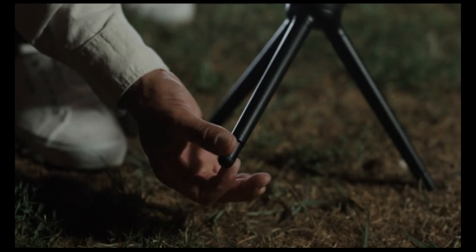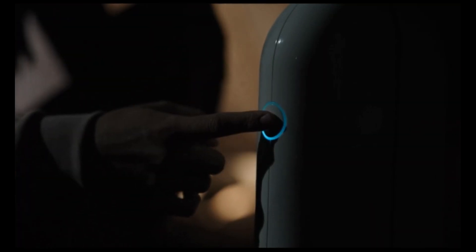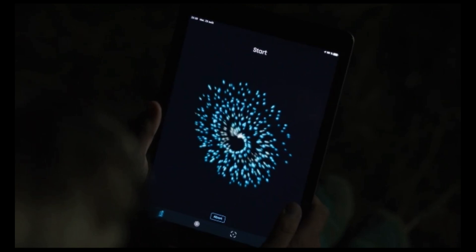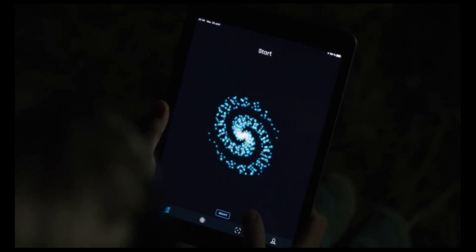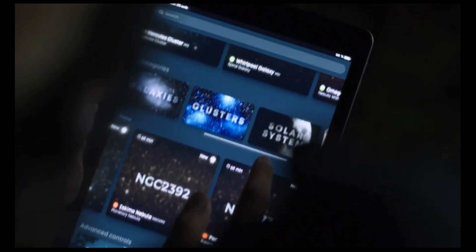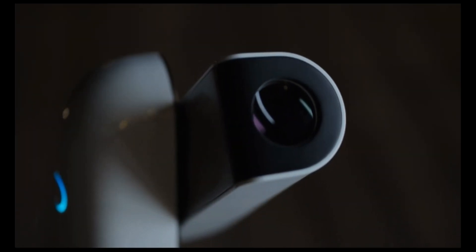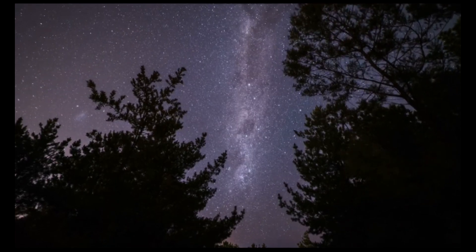Super easy to use — just set up the tripod using the adjustable legs and press the button. Let Vespera come to life and calibrate itself through your GPS device and star field recognition. Using our app, simply select the object you want to observe and Vespera will point and track it, compensating the Earth's rotation.